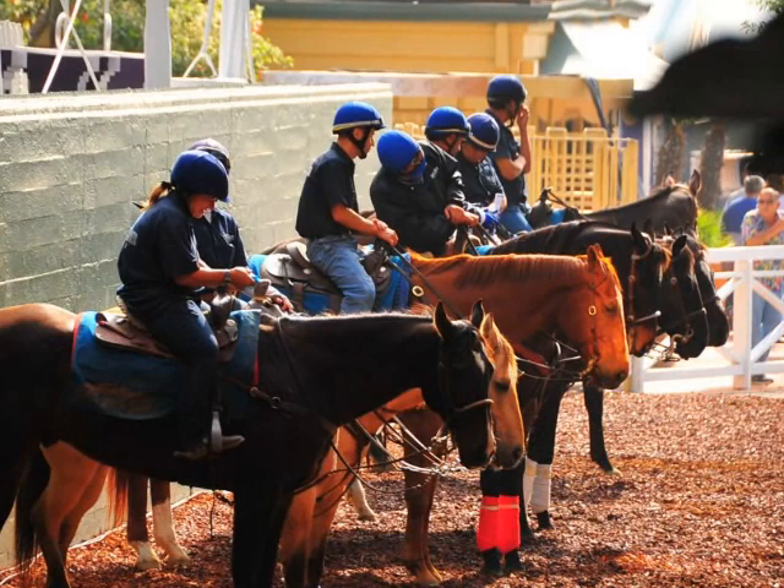This is Frankie Lovato with today's term, number 178 of 365: Lead Pony. Lead ponies used on the racetracks throughout North America are most often called ponies, but they're not little horses — this is just a nickname that was given to them many years ago.